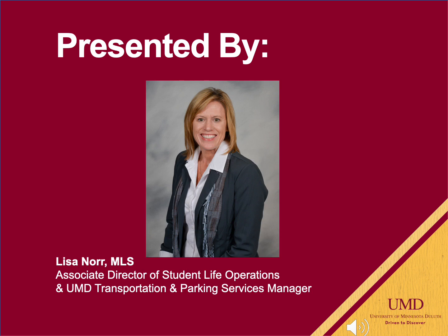My name is Lisa Knorr. I'm the Associate Director of Student Life Operations and I manage transportation and parking services at UMD.